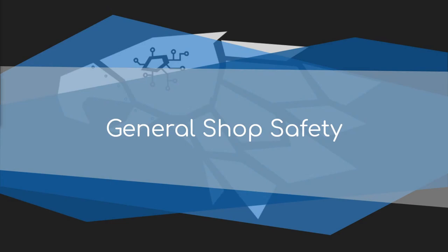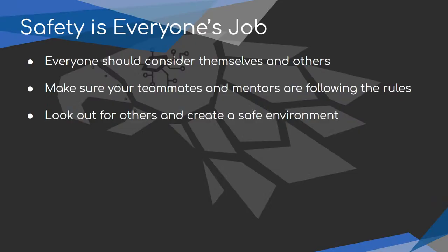Now we're going to go over some general shop safety. Safety is everybody's job — it's not just the safety captain's job or the mentor's job. Everyone has to be aware of safety. Safety isn't a priority that can change — safety is a condition of being in the shop. It goes on always. Everyone needs to consider themselves and others whenever you do anything in the shop, whether you're running machinery or someone nearby is working on something.